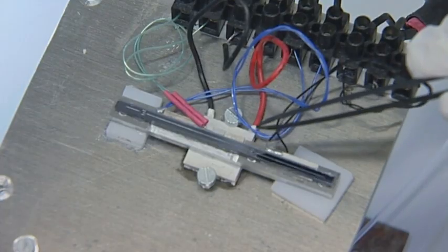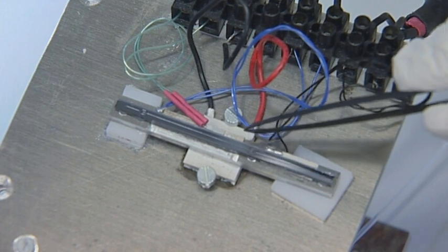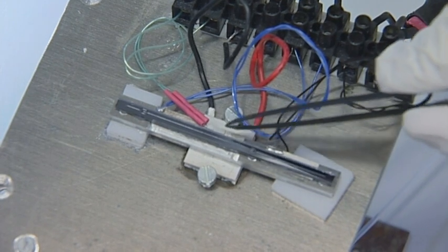With the help of micro and nanotechnology, we can now make microchannels that are only a fraction of a hair in cross-section.